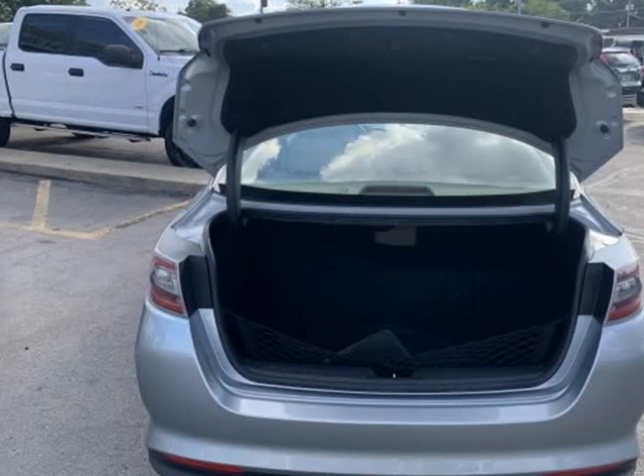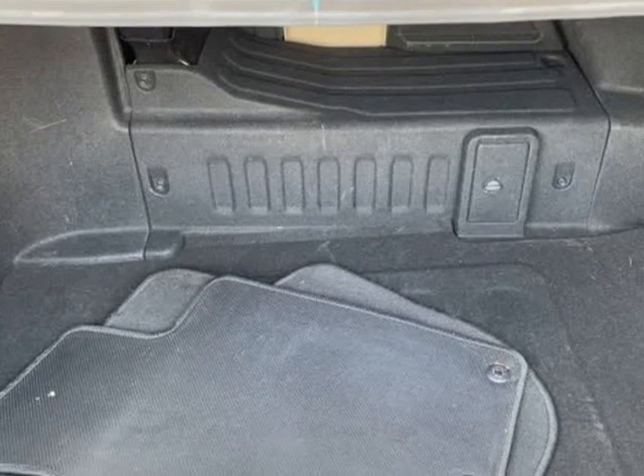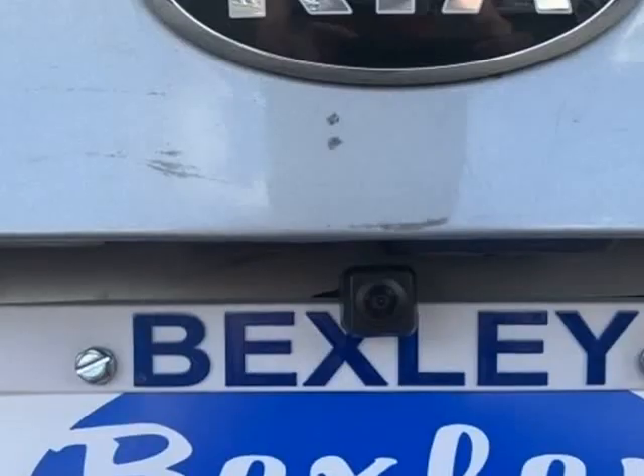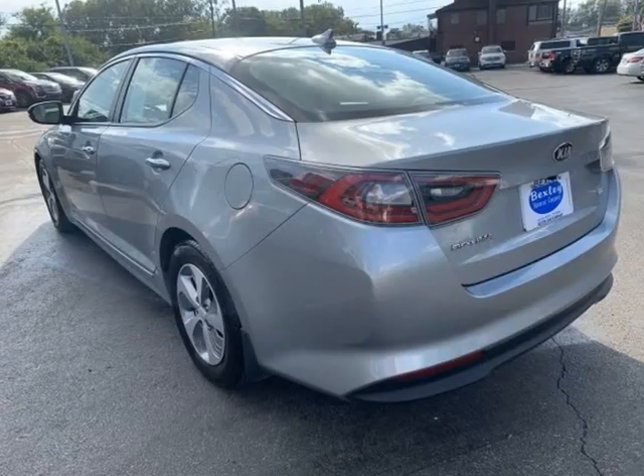Some of the more desirable options include steering wheel audio controls, multi-zone climate control, side mirror turn signals, alloy wheels, automatic climate control, and fog lights.